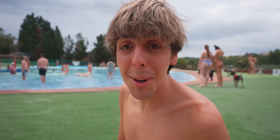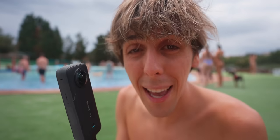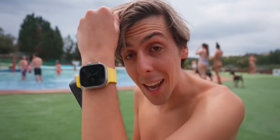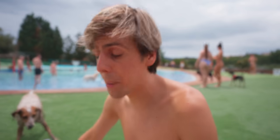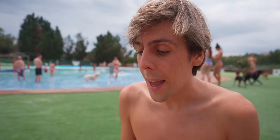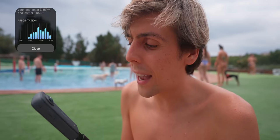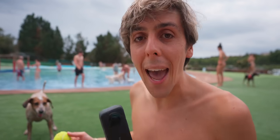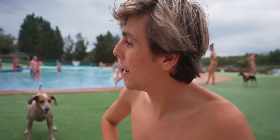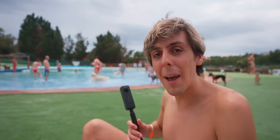The Insta360 X3 has an 1800mAh battery, which should last for most adventures — it's a really good battery for a 360 camera. Something I love is the app. One of the things I hate about most 360 cameras is that editing the footage is a pain, but with the Insta360 app it's so easy. I'll show you later. Let's go back in the water.